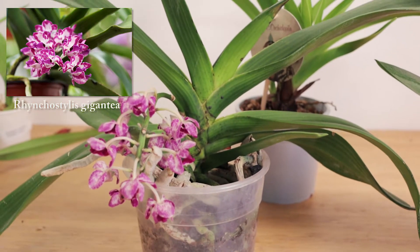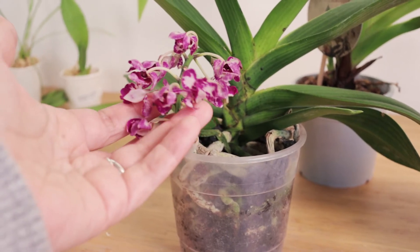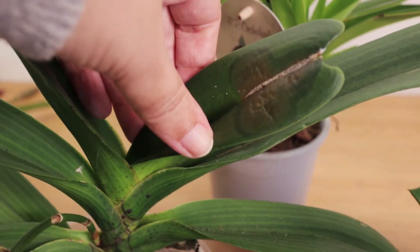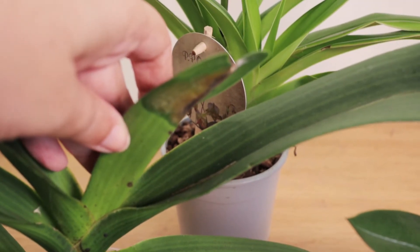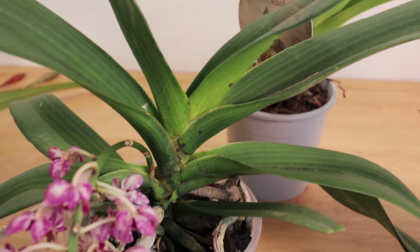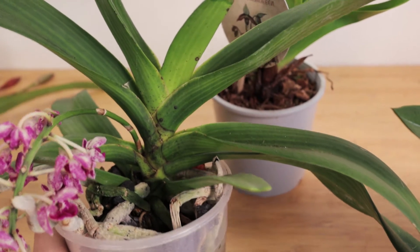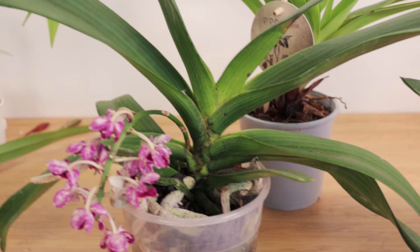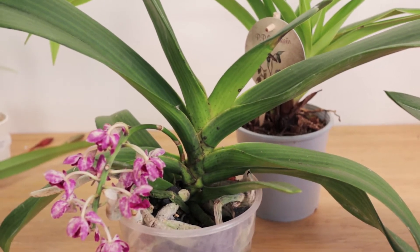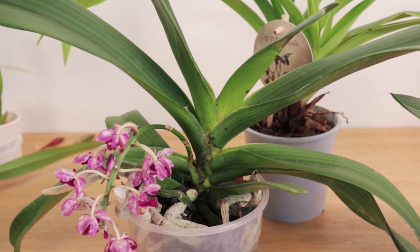We also picked up this Rhynchostylis gigantea that looked really nice in the shop, but unfortunately right now it's looking a little worse for wear. It's not just the flower spike wilting — what's really concerning me is that the plant is showing very clear signs of either an infection or, I suspect, cold damage. I don't know if I should cut the tip of this leaf before it spreads, and I hope the rest of the plant makes it. I guess that's a risk you take when you buy discounted plants at an orchid show.